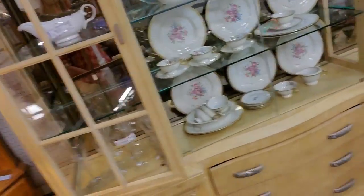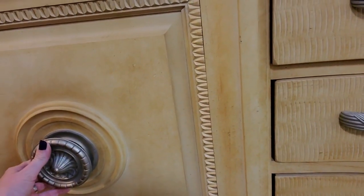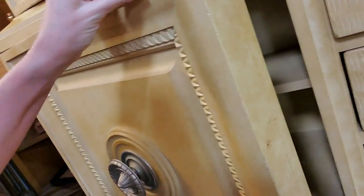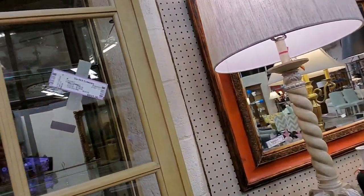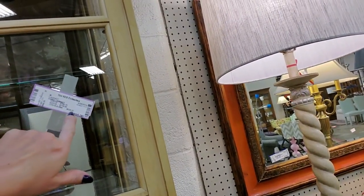Here's another china cabinet — Lord, this one's gigantic. Look at the carvings on here. Wow, like a door to a hobbit house if it were round. That's big. How much is this thing? $895 — no, hold on. It's only $626.50. You have to look at the prices here — after July 25th it's $626.50.